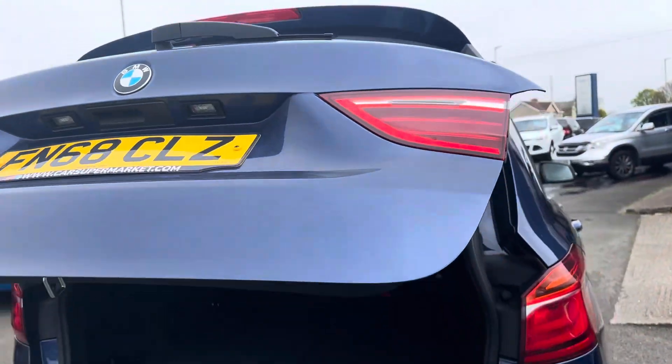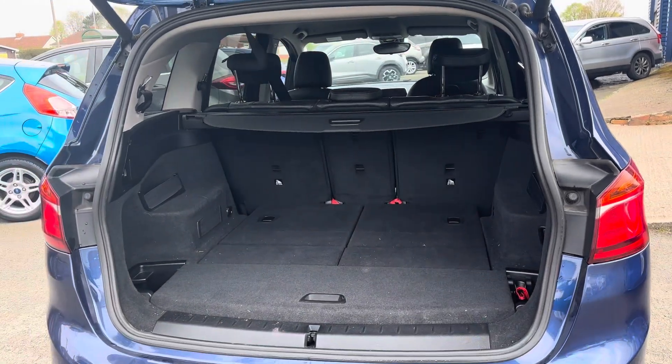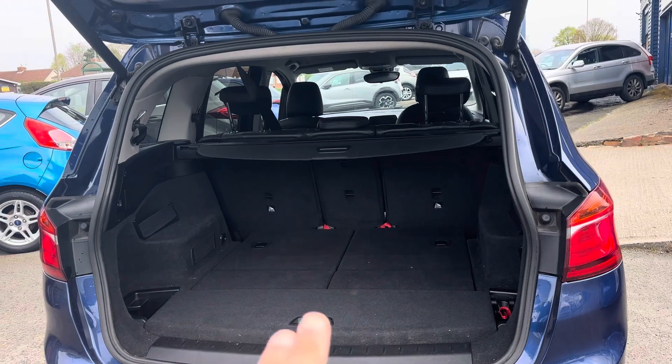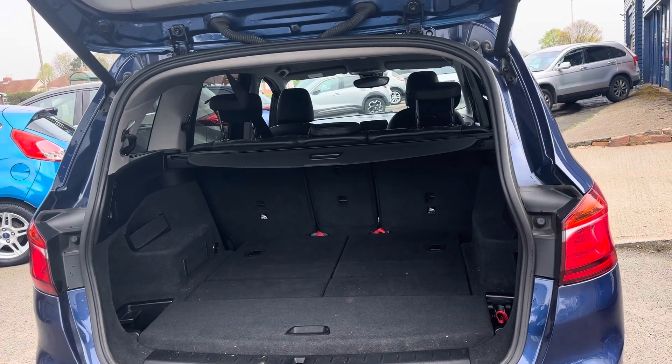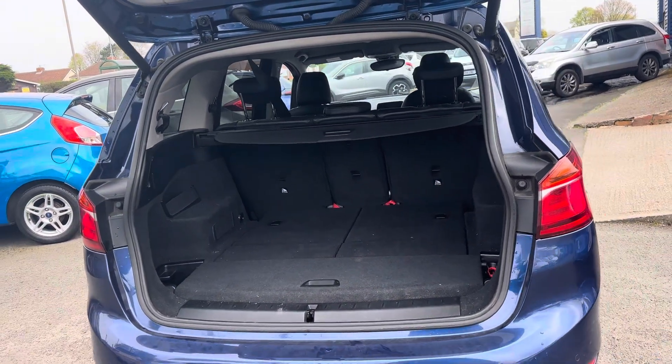It's got an electric tailgate. Those are the two rear seats folded down, which gives you an idea of what the boot space is like. When you lift them up you still have a little bit of boot space for shopping bags, and the parcel shelf can come out. Those three seats do fold down so you can get quite a bit of space in the back.